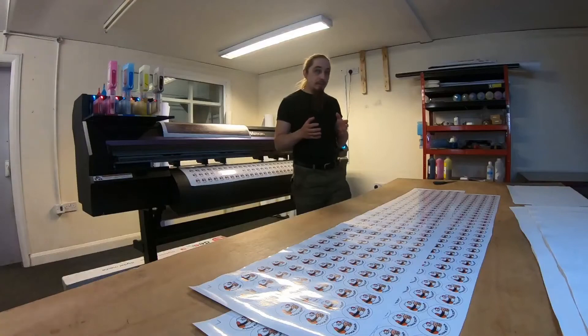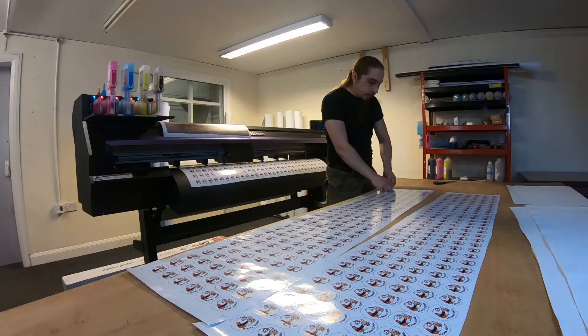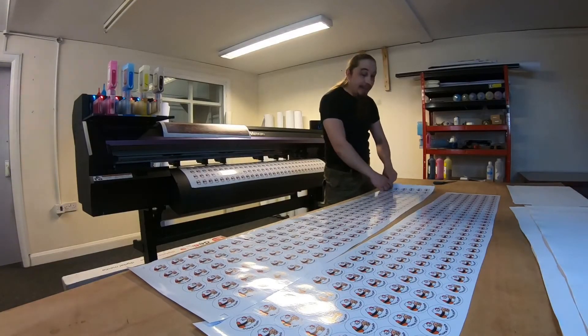Apparently this is everybody's favorite part — the removal of the matrix from the printed stickers. So here you go. Enjoy.